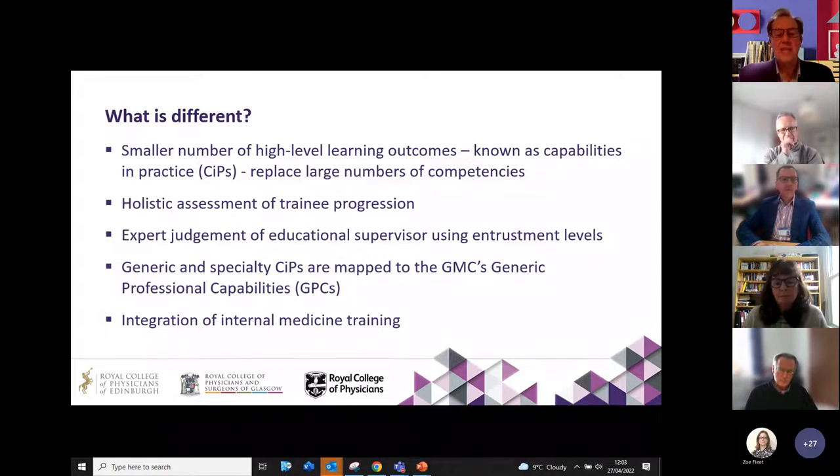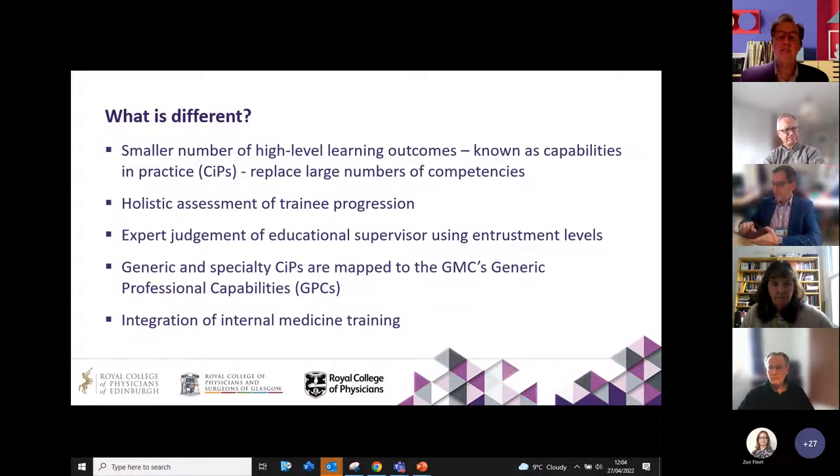What it really ignored was actually what a doctor could actually do during and at the end of their training. So what's different in the new curriculum? There are smaller numbers of higher learning outcomes — so-called capabilities in practice, or CiPs. They replace the large numbers of competencies and give a more holistic view of trainee progression, and allow educational and clinical supervisors to use their considerable expert judgment to guide and train nephrologists of the future.